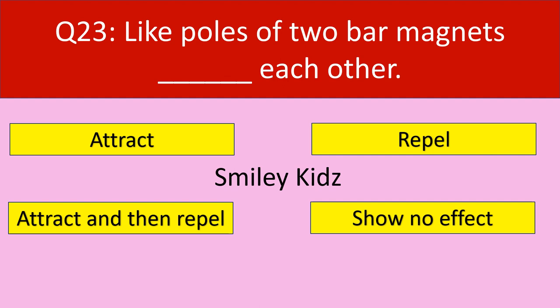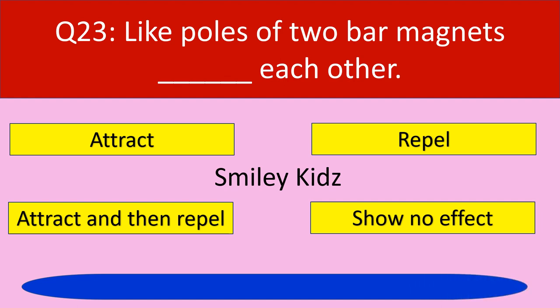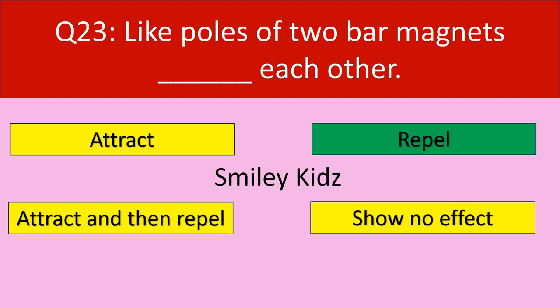Question number 23: Like poles of two bar magnets dash each other. Your options are attract, repel, attract and then repel, show no effect. Your time starts now. Time up. The correct answer is repel. Like poles of two bar magnets repel each other.